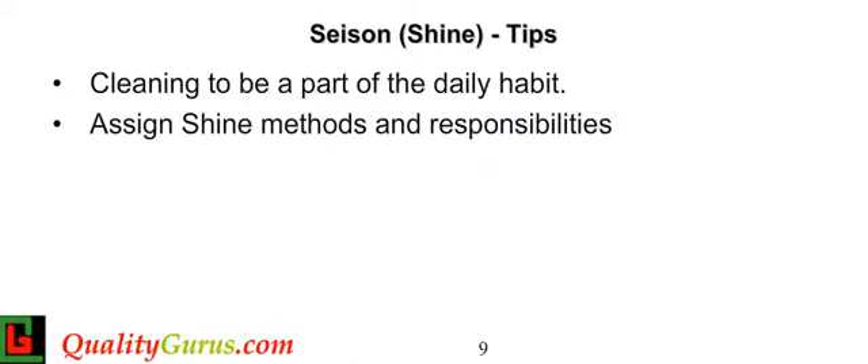The shine process should not be left for a special crew — it should be the responsibility of all. Each team should establish the methods and responsibilities for routine cleaning as well as deep cleaning.